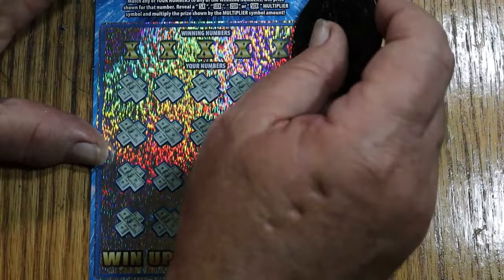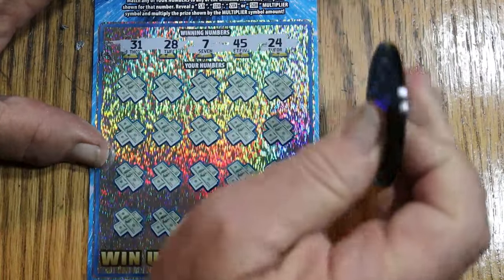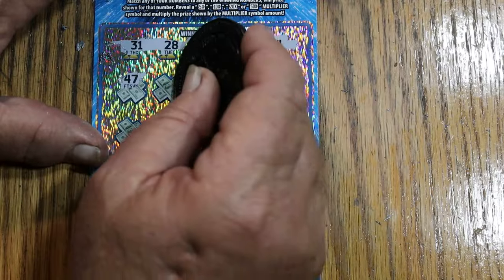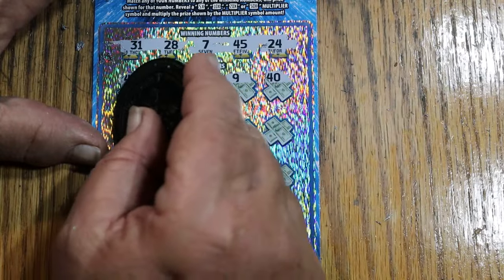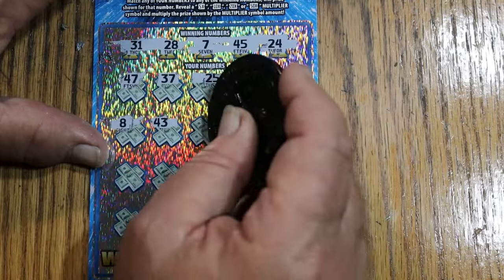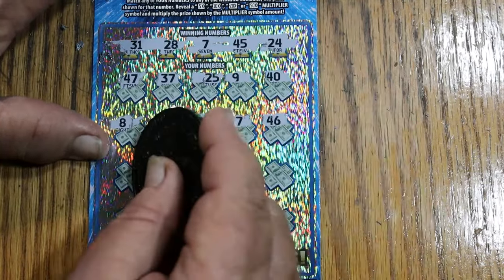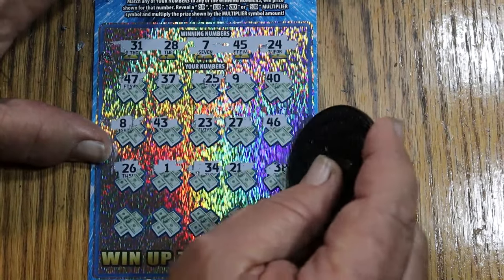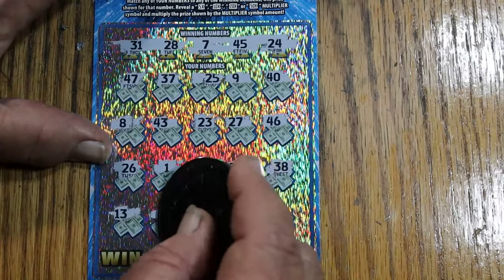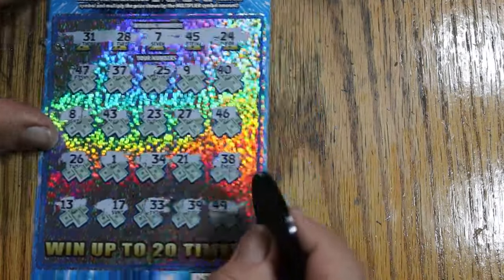Ticket 58. 31, 28, 7, 45, 24. Let's see what happens now. 47, 37, 25, 9, 40. LV's 8, 43, 23, 27, 46, 26, number 1, 34, 21, 38, 13, 17, 33, 39, and 49. Wow. This is a disappointing new ticket. Don't think I like it at all.